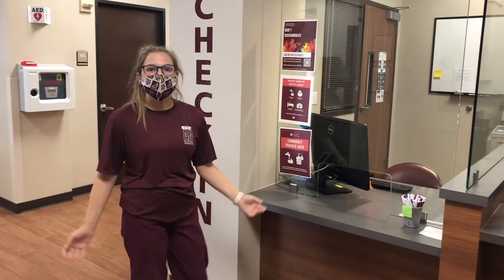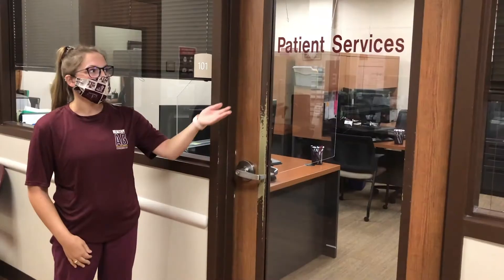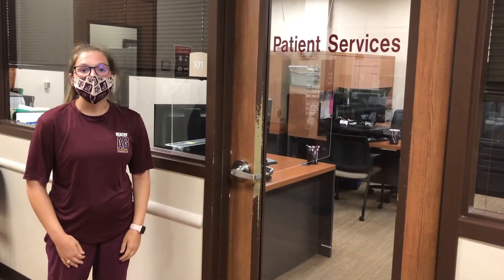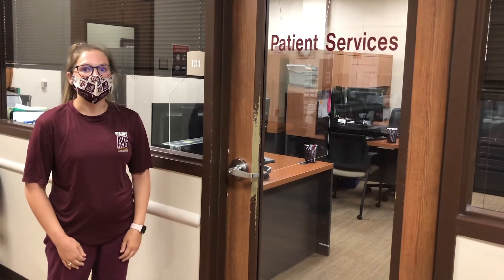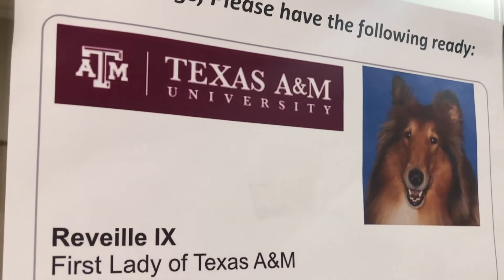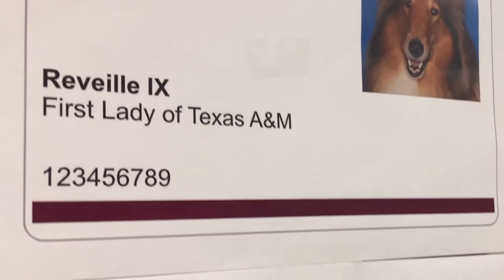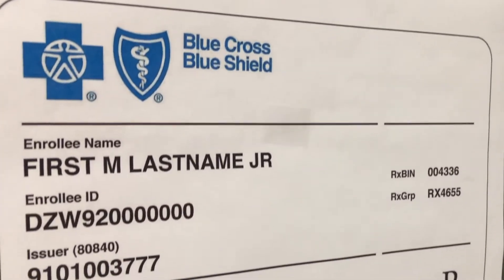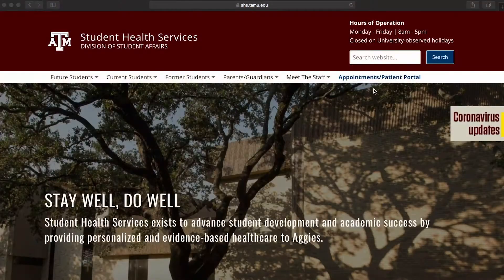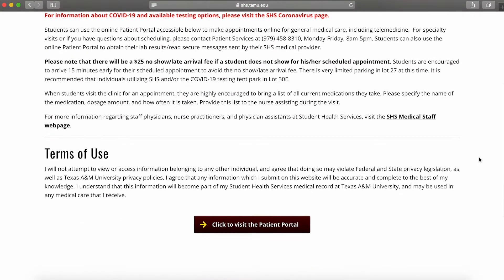Once you have completed your visit at SHS, please contact patient services to check out. Patient services can assist with payment of services, filing to your health care insurance, and referring you to a specialist in the community. Don't forget to bring a copy of your insurance card when you visit the clinic, as we will courtesy file any charges to your health insurance first. You can upload a copy of your insurance information prior to your visit on the patient portal at shs.tamu.edu/appointments.